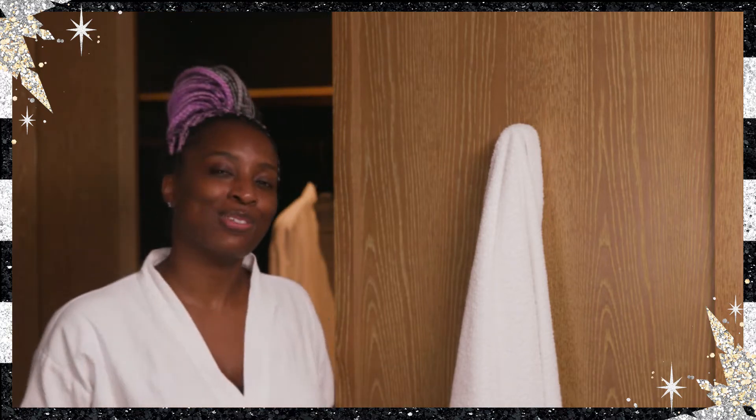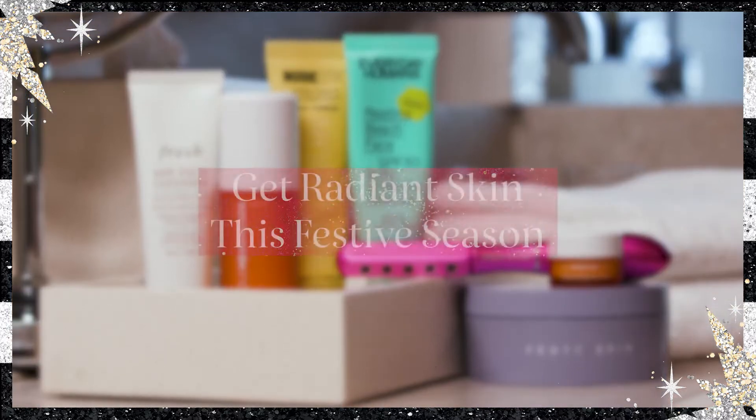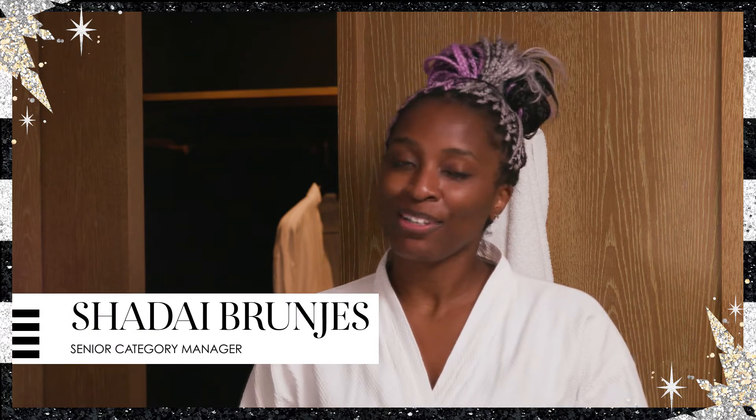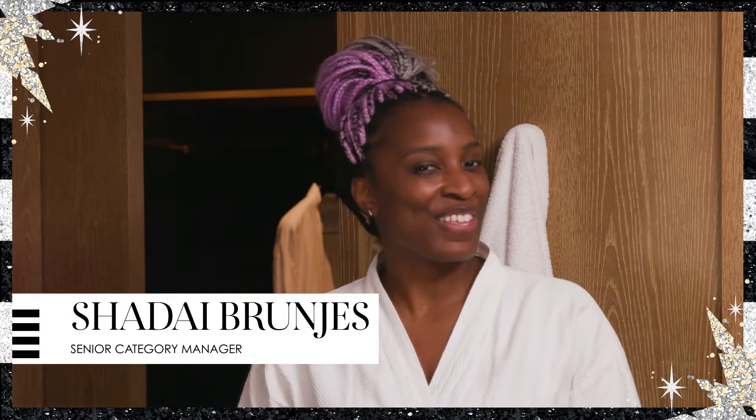Good morning! Let's do some glowy skincare. I'm Sade from Category, and today we're going to go over how to get glowing skin for the holidays.